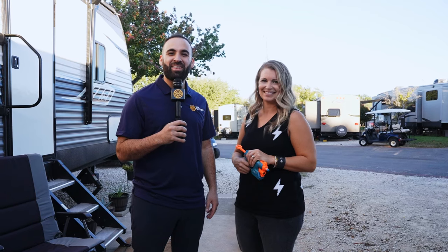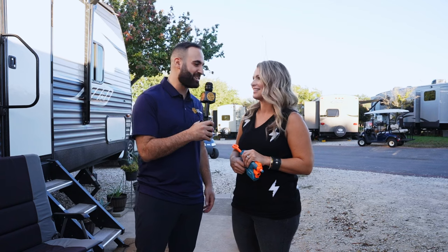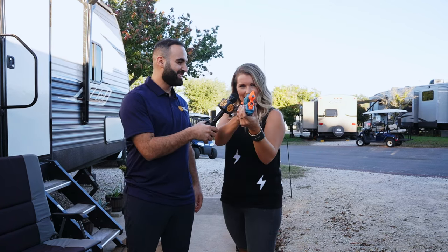And that wraps up another episode of RV Cribs! Carly, thank you so much. Oh, you're so welcome — now get out of here, we're out!